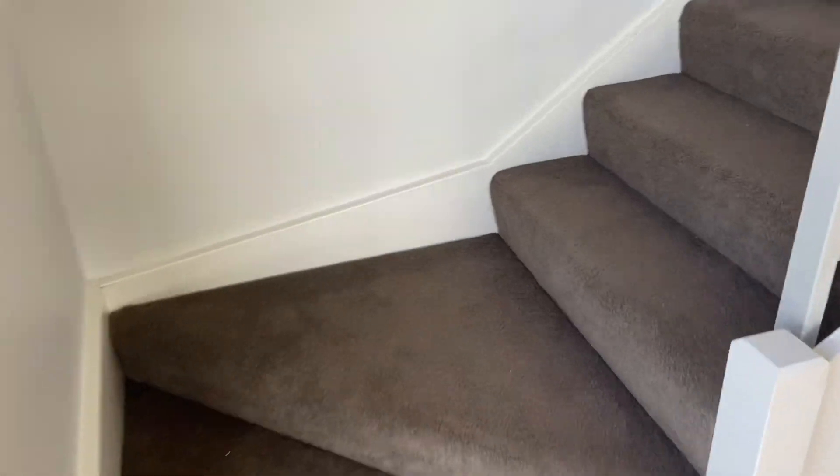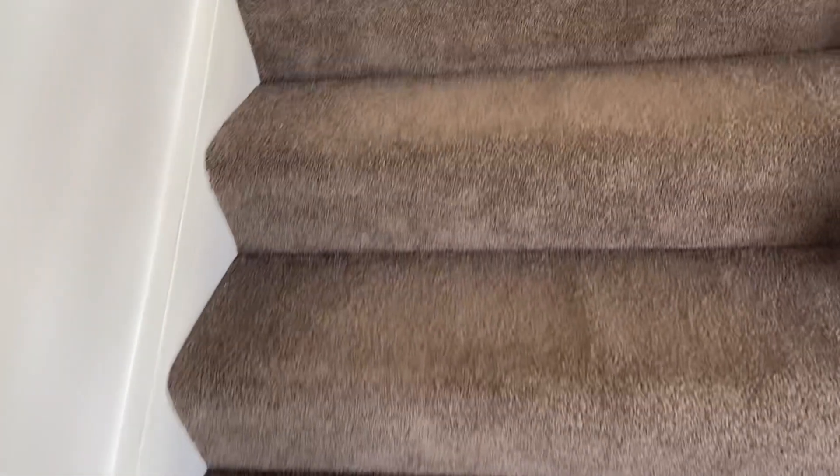Alright guys, we are in the new pad! I am over the moon — very echoey in here because there is absolutely nothing in here yet. Up here is going to be my little collectible room and it is amazing. Let's spin the camera around and I'll take you for a walk up into what will be where you'll see me for all my future videos.